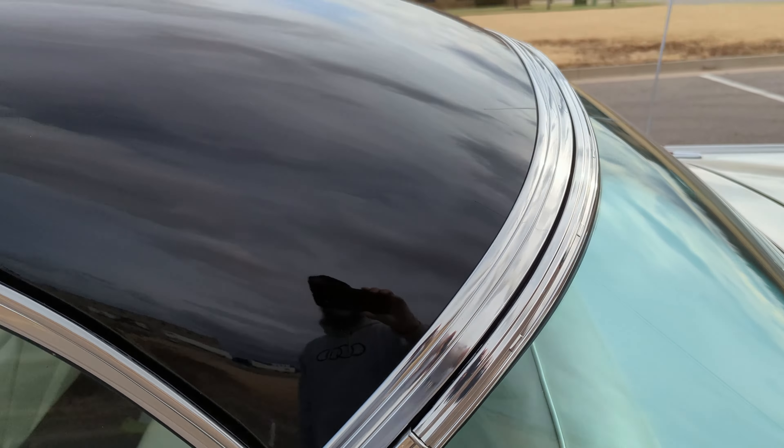Front driver's side fender looks excellent. It does have the 292 V8 in it with the three on the tree. Front driver's side wheel looks great — very nice white wall tires to go with the vintage wheel design.